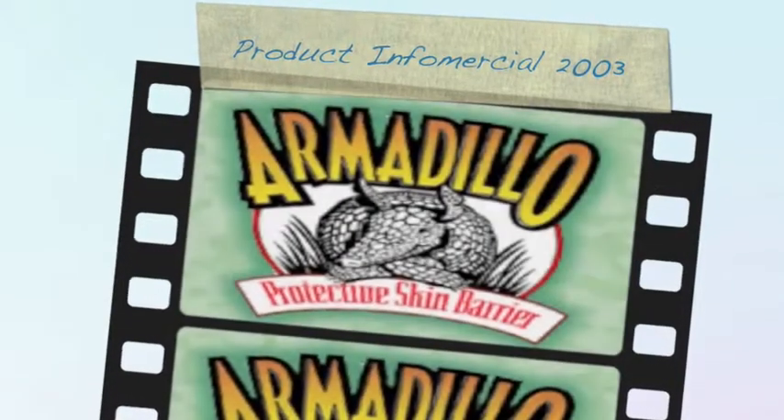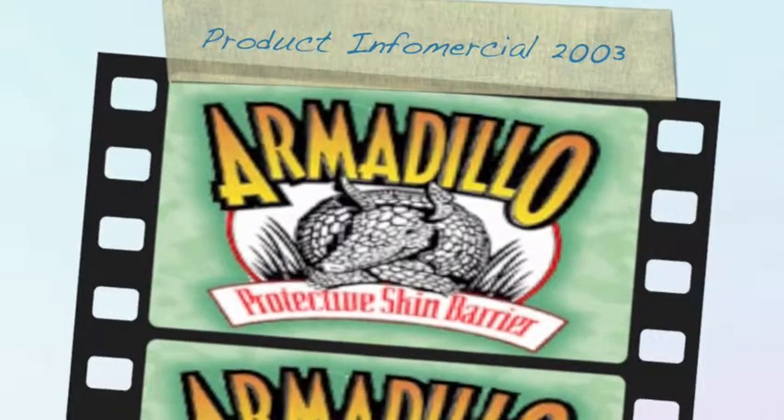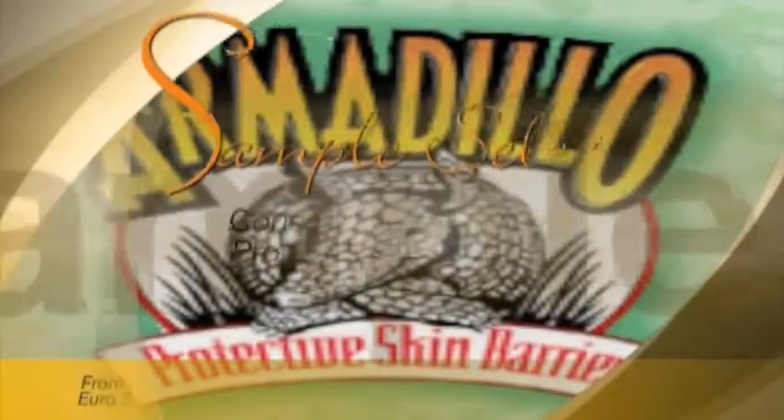The skin is the largest organ in your body and the first line of defense against a potentially damaging environment. Once in a great while, wonderful personal products come along. Now enter Armadillo to help your skin protect you.